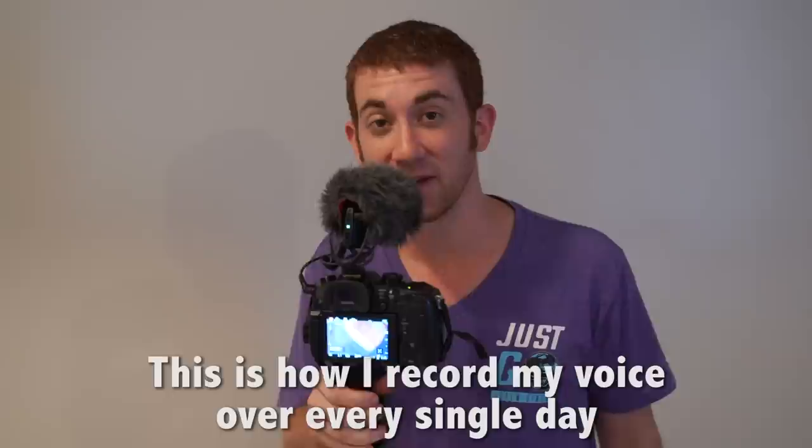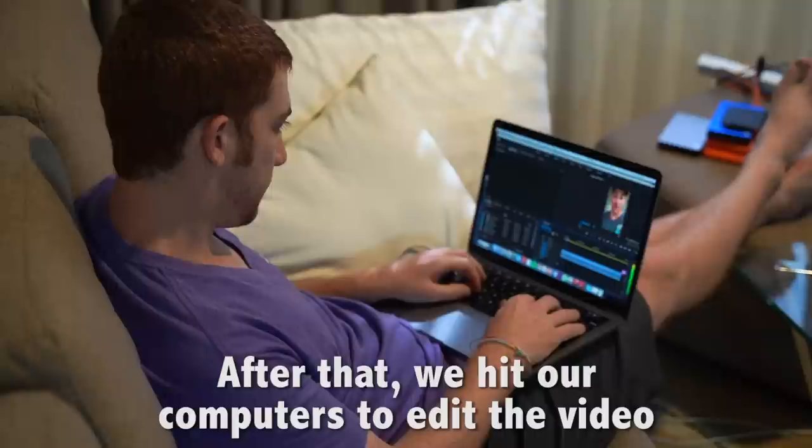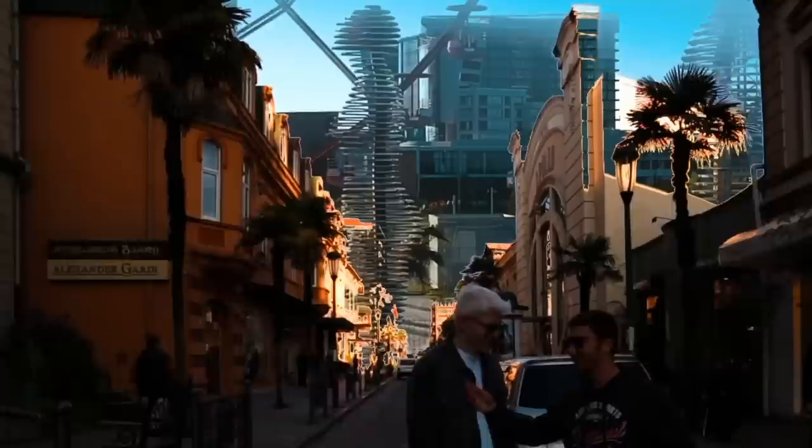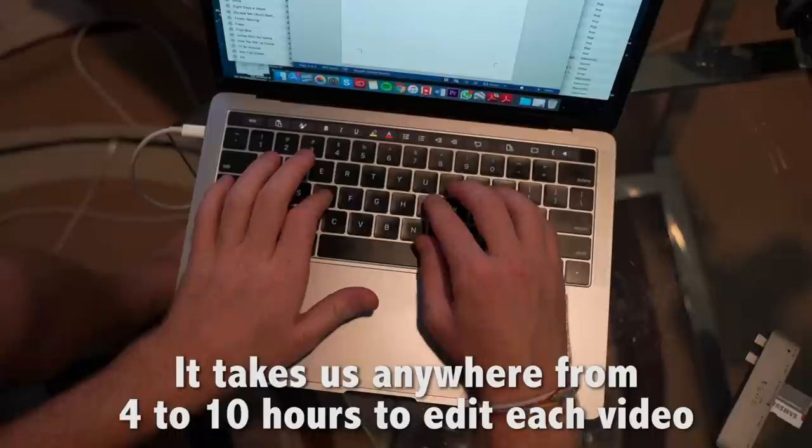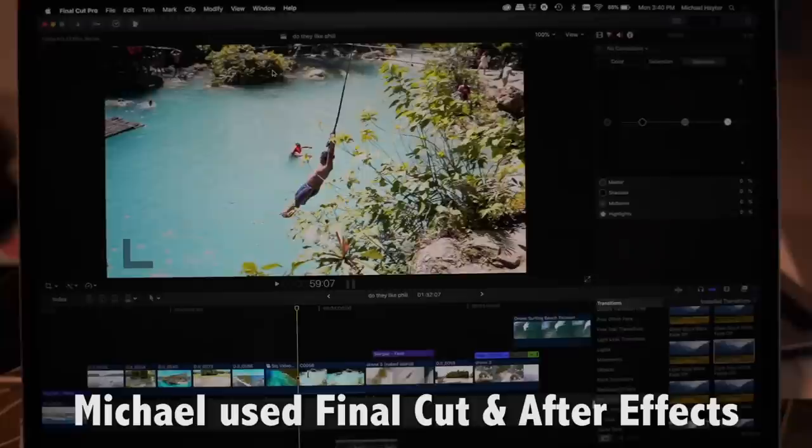After that, we hit our computers to edit the video. Michael takes the lead on the cinematic intro sequences you see. And I take the rest of the editing, piecing the story together. It takes us anywhere from 4 to 10 hours to edit each video. Michael uses Final Cut and After Effects, and I use Adobe Premiere Pro, and we mix and match.